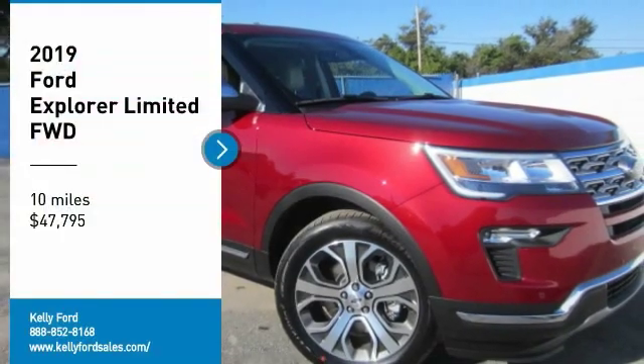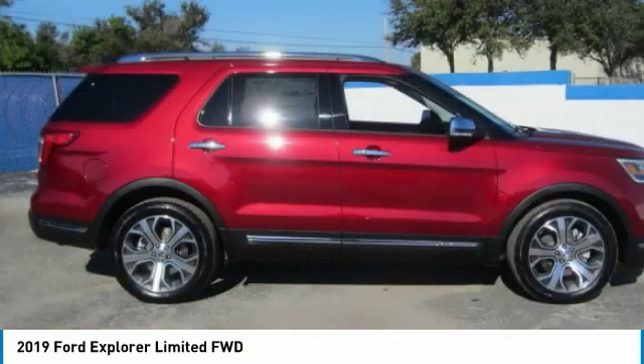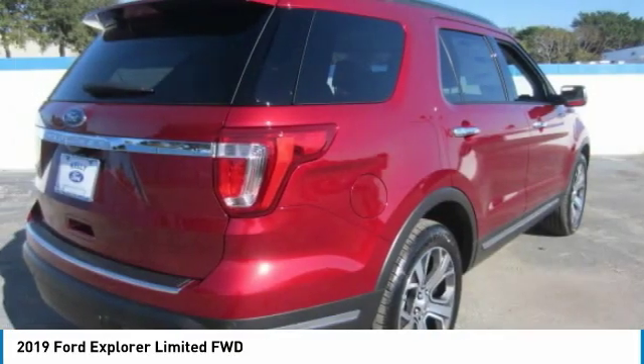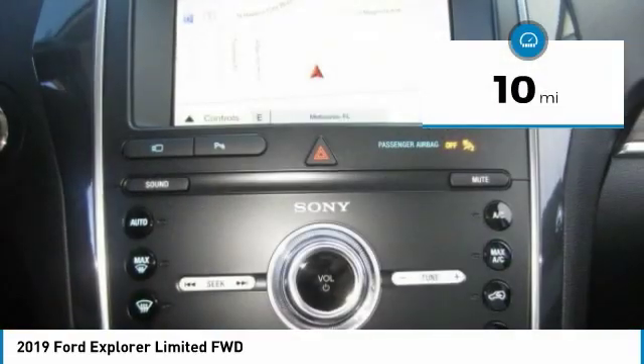Make a great choice today with the 2019 Explorer. You've got a lot of capabilities to call on in a Ford Explorer. Don't underestimate your choices and it's priced below $50,000. This vehicle has less than 100 miles.